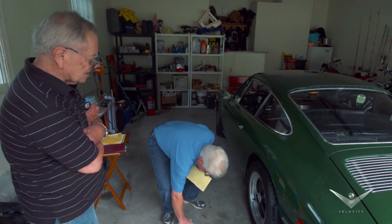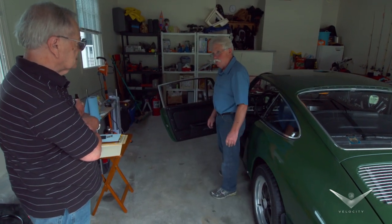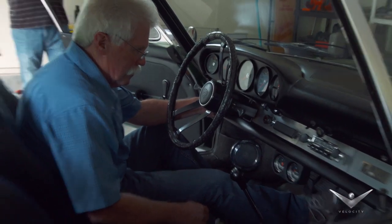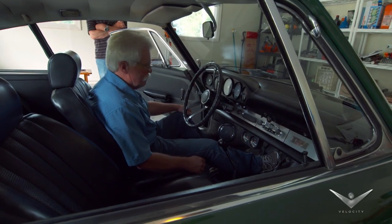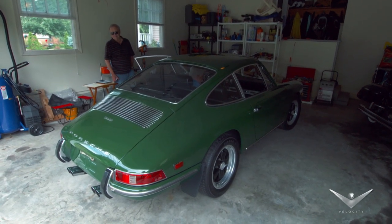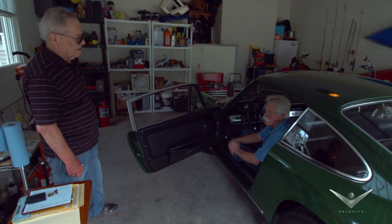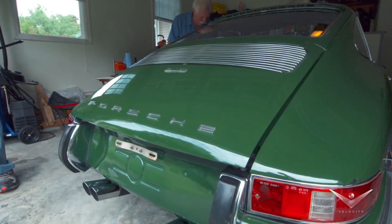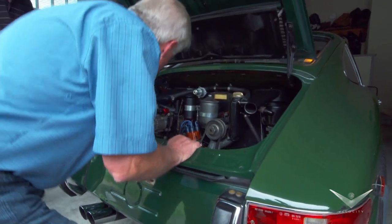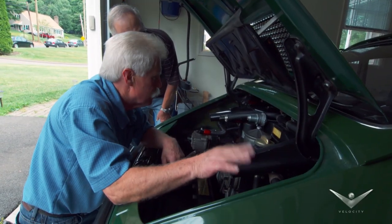What do you think — is it gonna start up? If the battery holds up we're gonna give it a try. It seems to run. We've probably got to do a little carburetor work, but the original carburetors and air cleaners are still on there. Still looks pretty clean in there.